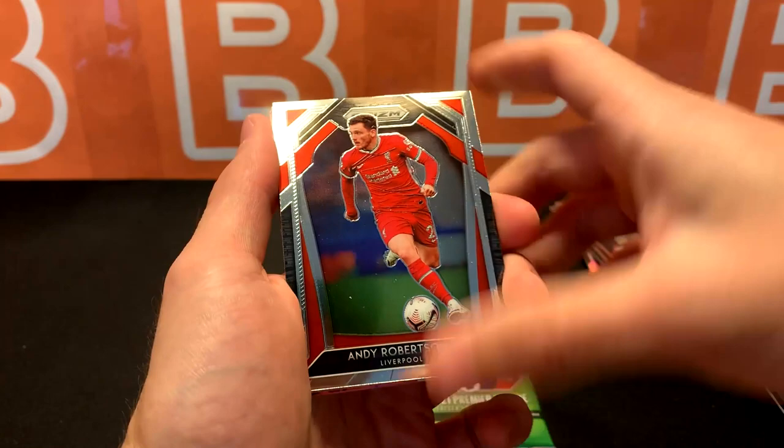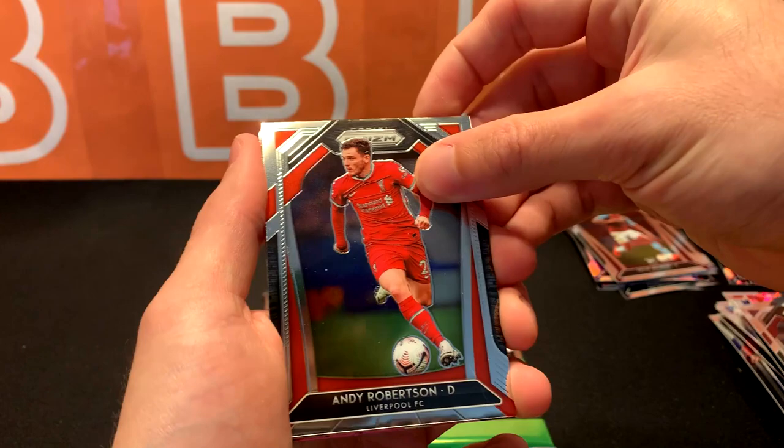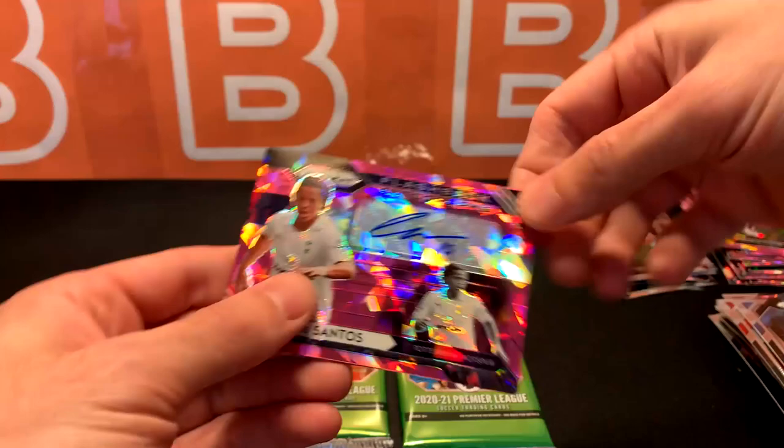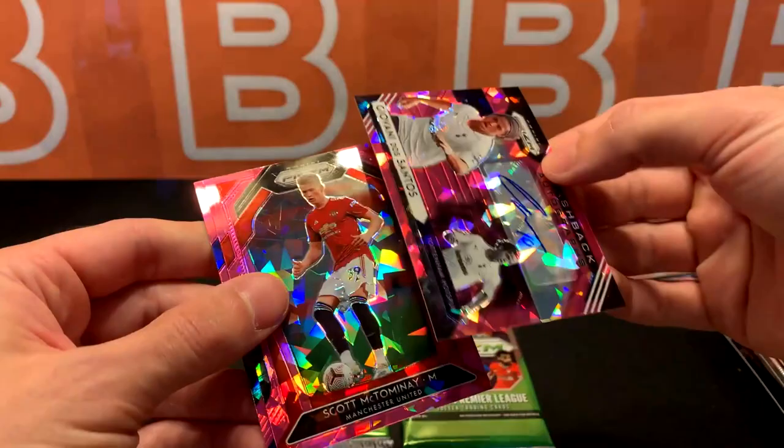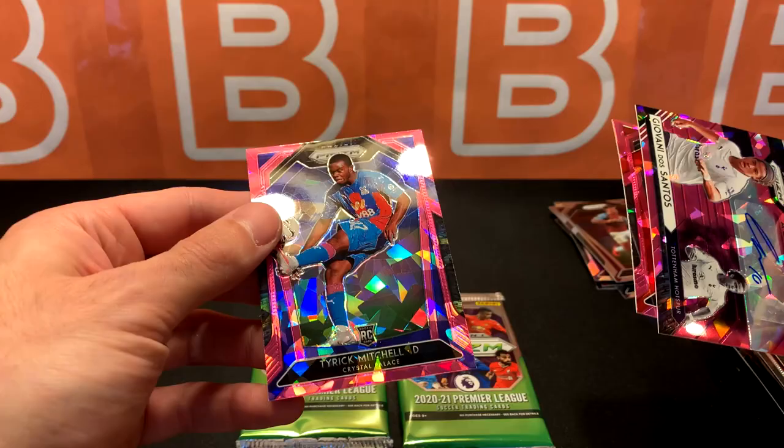Andrew Robertson, got another Ederson, and we got an auto — I was not expecting this at all. Dos Santos. Three pink ices in this one — McTominay, and we got Tyreek Mitchell rookie. Wow, I was not expecting that at all.